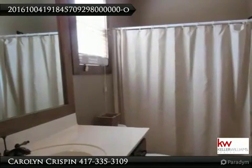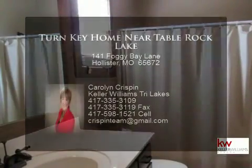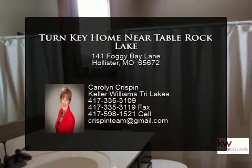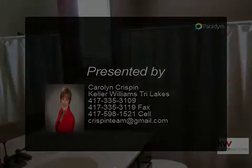Property sleeps 12. Branson Canyon has the best amenities including a zero-entry pool, huge clubhouse with workout room and pool tables, playground, and boat launch on Table Rock Lake right down the road.